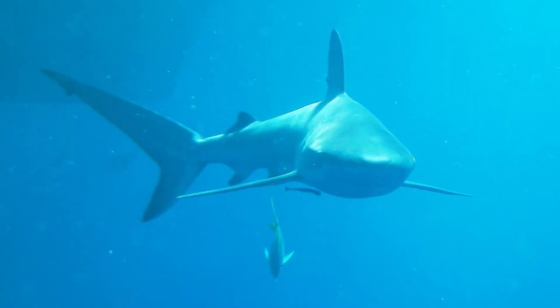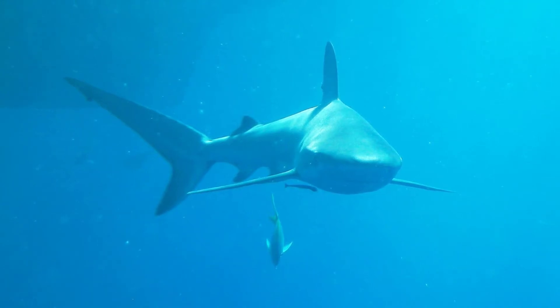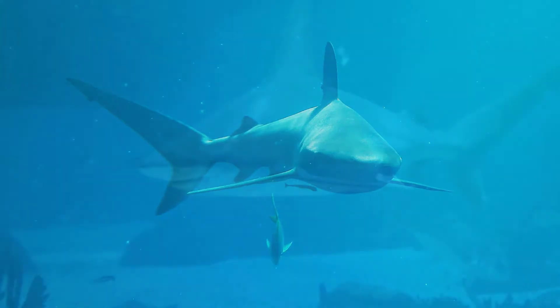Some species of shark, such as the great white and shortfin mako, are also capable of doing a massive sprint which can reach up to 30 miles per hour for around 400 yards.